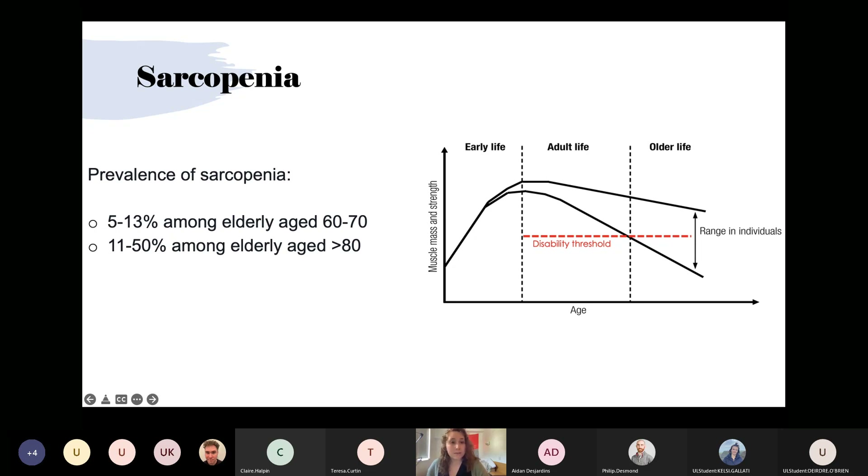Unfortunately, there is currently no effective treatment for muscle wasting. By understanding more about skeletal muscle cell aging, there is hope to retain muscle mass and function — to delay or even prevent reaching the disability threshold noted in red on the slide.